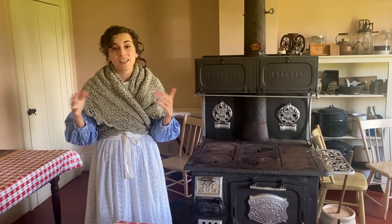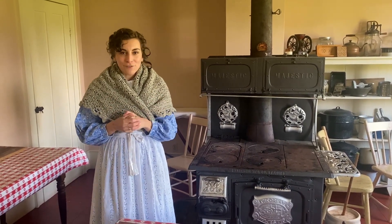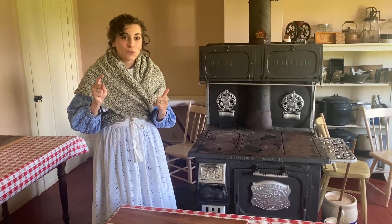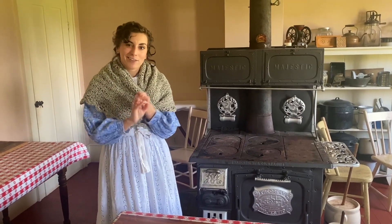We are currently in the kitchen of the Bristol Inn. This kitchen probably looks fairly different from your kitchen at home. The three key differences you'll see in here have to do with how you keep your food cold, how you cook your food, and how you do your dishes.